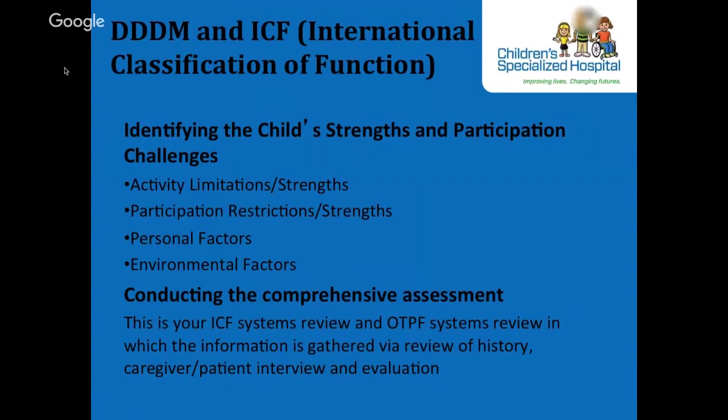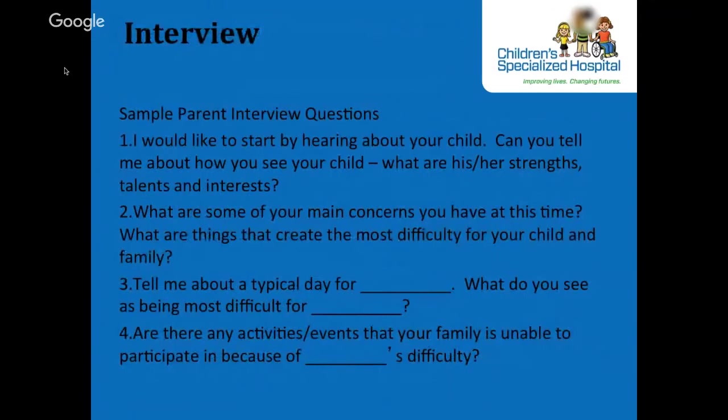Steps 1 and 2 of the DDDM process are where we gather the information to form a complete background picture of our clients, including their strengths and weaknesses. This is what we do in the evaluation process through parent or patient interview, obtaining historical information, and conducting the assessment. A semi-structured interview format can be used to gather information about the child's strengths and challenges, supporting patient and family-centered care.